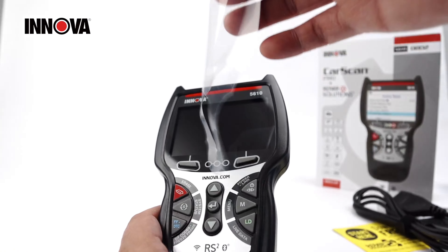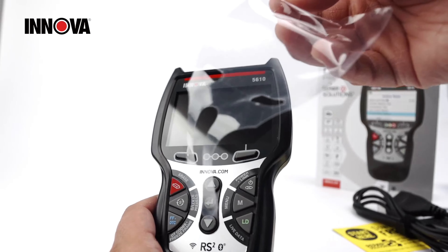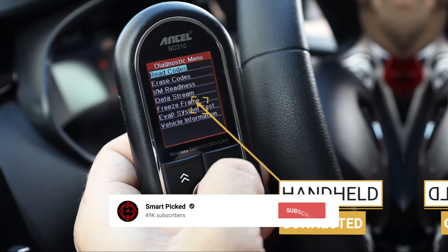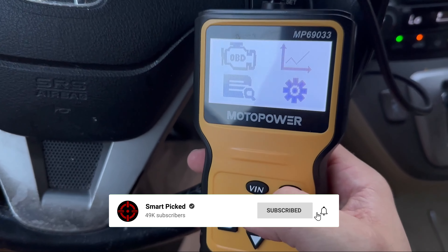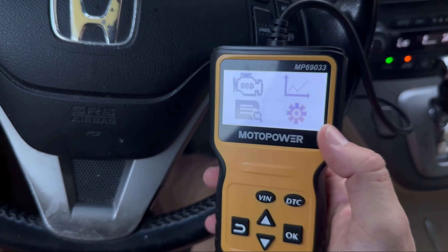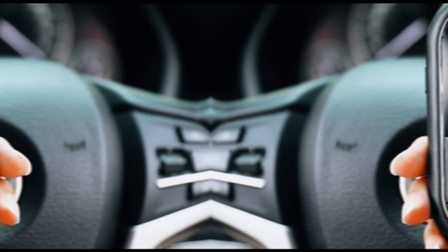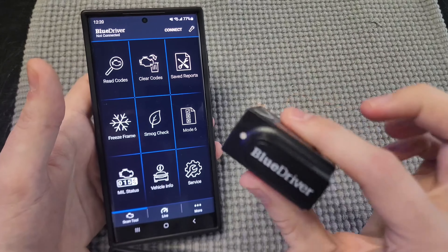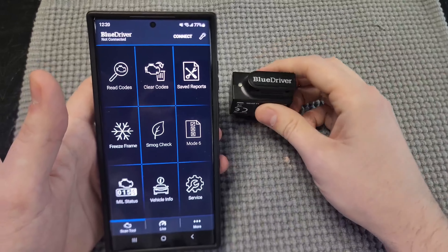That's a wrap! We trust you enjoyed exploring our selection of best OBD2 scanners. If you did, please show your support by giving us a thumbs up and clicking the subscribe button. Feel free to share in the comments which OBD2 scanner you're considering. Thanks for tuning in, and we look forward to seeing you in our upcoming videos. See you next time.